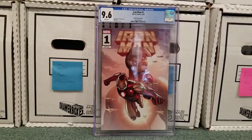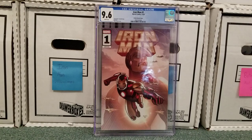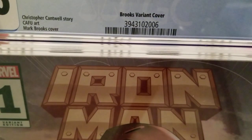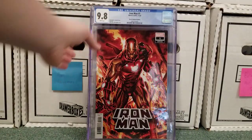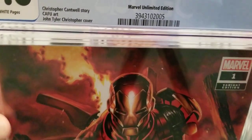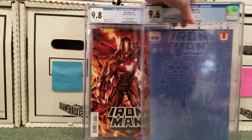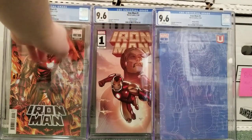I love this series of Iron Man. It's the current run, or soon-to-be previous run. It's by Christopher Cantwell and art by CAFU. I'm actually really sad that this current team is no longer going to be on the book. Number one — this is the Walmart variant, it's 9.6 — but it says Brooks variant on it. Here is the Brooks variant I sent in, but that says Marvel Unlimited Edition. Here's the Marvel Unlimited Edition I sent in, and this says Walmart.